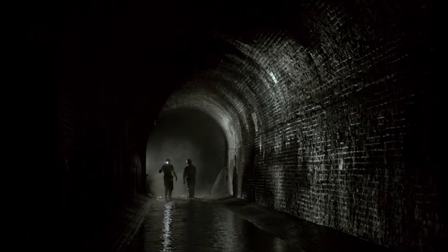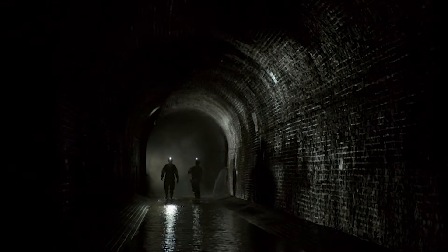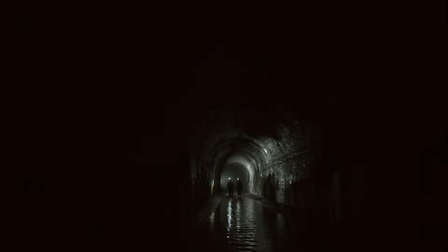Oh, the smell! Every underground labyrinth has its monster, as I'm about to discover.